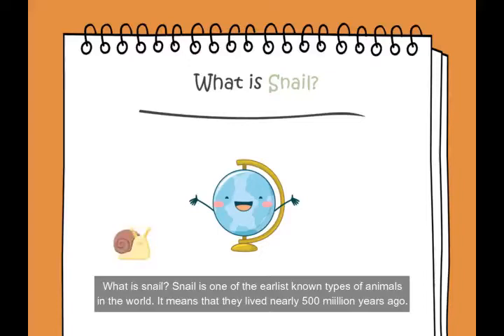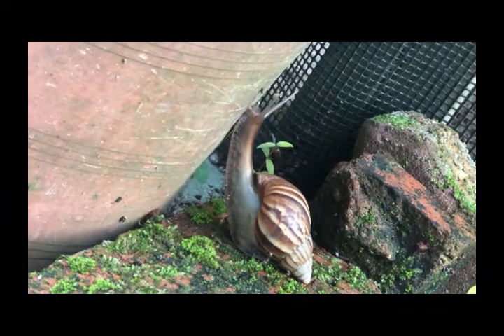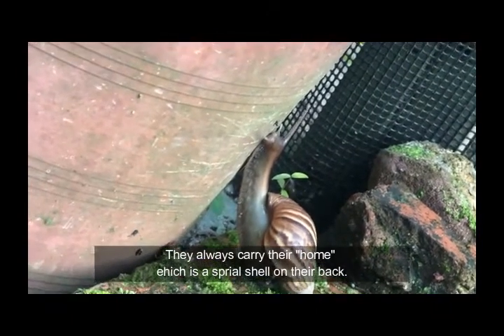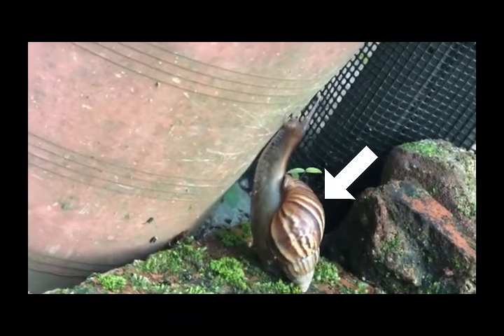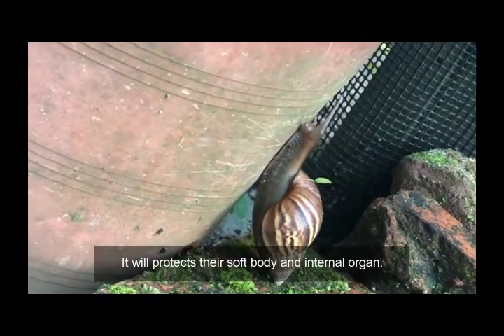What is a snail? A snail is one of the most elemental types of animals in the world. It means that they lived nearly 500 million years ago. They always carry their home, which is a spiral shell, like a bag. It will protect their soft body and internal organs.